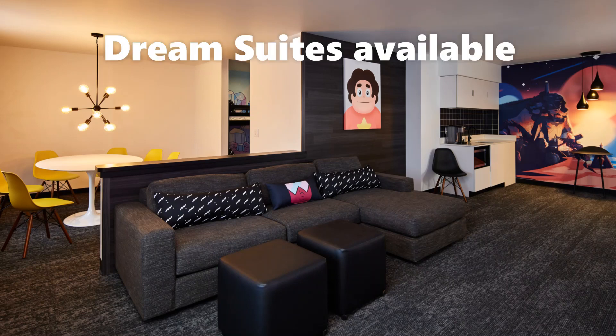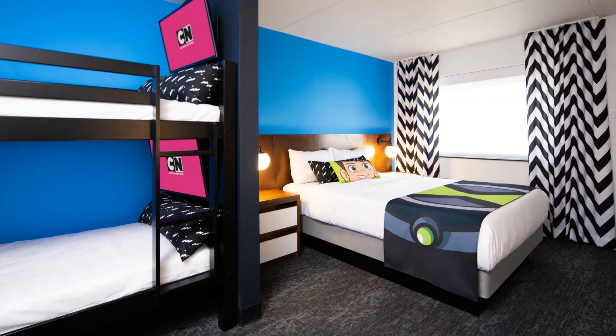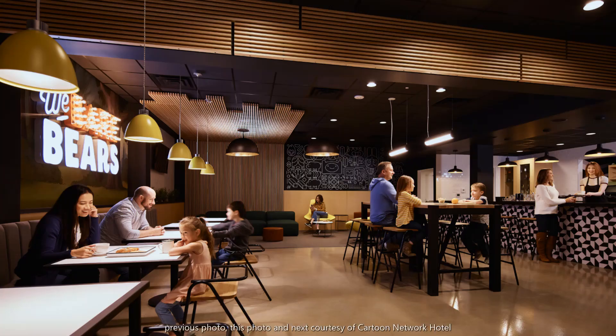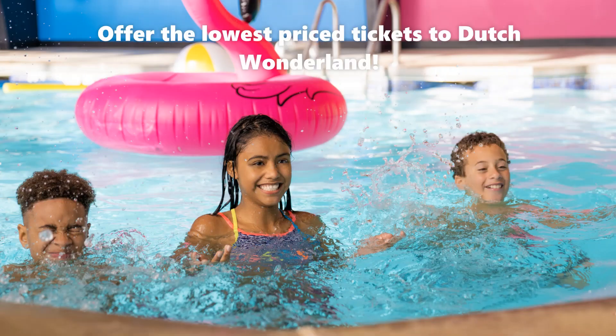They also offer larger sized rooms called Dream Suites. Their rooms are well themed with fun colors, and some of them have a rare perk — personal TVs for the kids on each end of the bunk beds. The amenities include a cafe and restaurant, a pool, and a poolside concession stand. A unique offering is Kids Kitchen, a place kids can take cooking classes as aspiring chefs. They also offer the lowest price on Dutch Wonderland tickets.